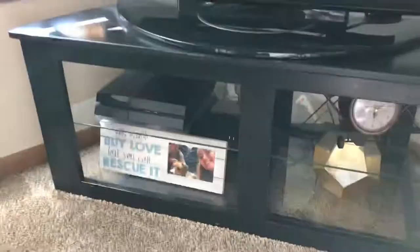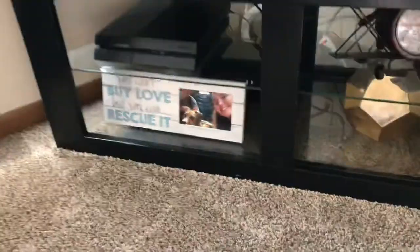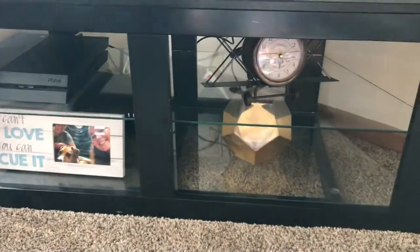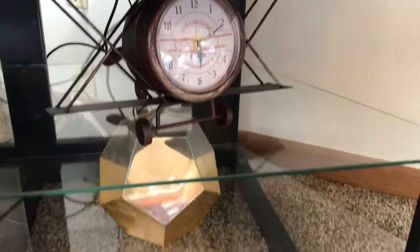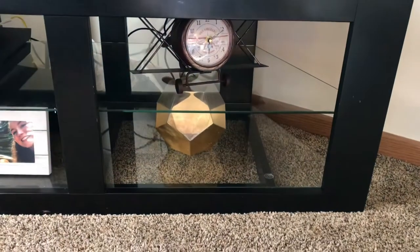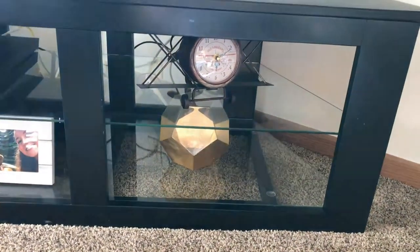So then we have this TV here — nothing crazy. I love this picture frame we got for Christmas from his grandma. It says 'you can't buy love, but you can rescue it,' with a picture of us three. You'll see a lot of airplane stuff around the house because Tyler is going to be a commercial pilot — right now he's a flight instructor. And the glass vase is from TJ Maxx or Hobby Lobby — I think Hobby Lobby, actually.